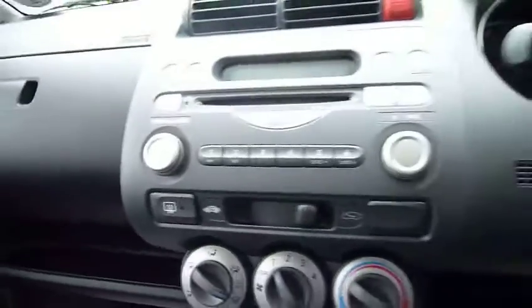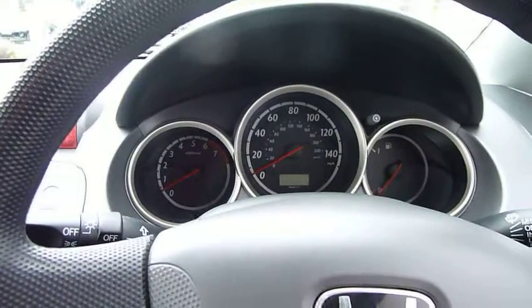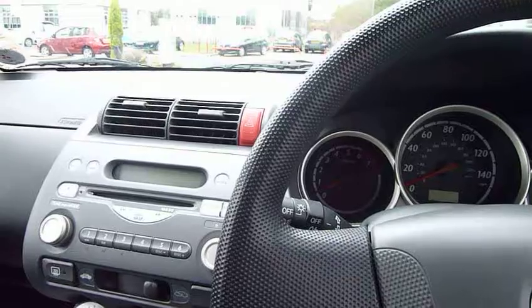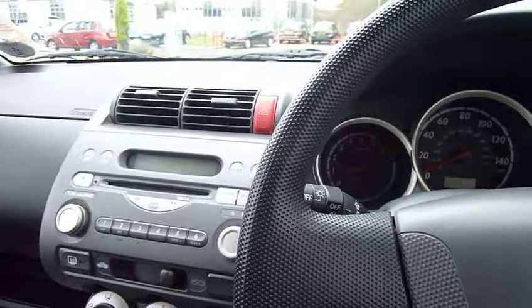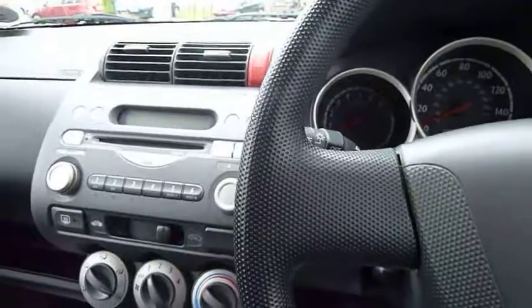The car has covered 42,000 miles from new and has four services stamped into the book. For further information on this car please contact myself Harvey or my colleagues Andy and Oliver here at JT Hughes Telford. Thanks for looking.